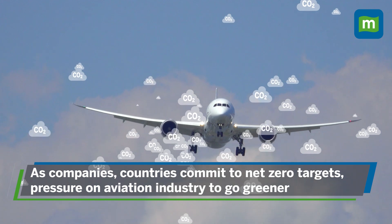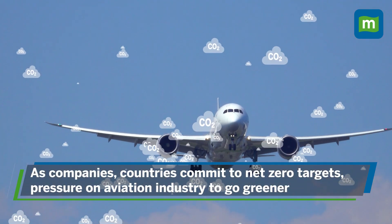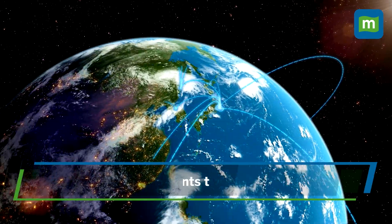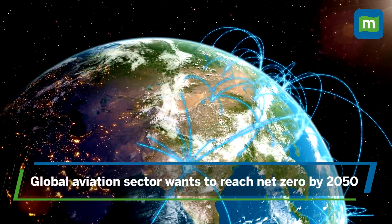There's pressure on the aviation industry to go greener and reduce their carbon footprint, especially as countries and companies commit to net zero emissions in the next few years. In fact, the global aviation sector itself wants to reach net zero by 2050.